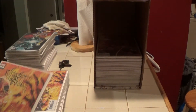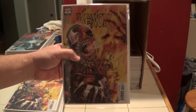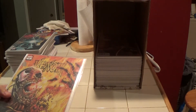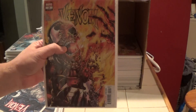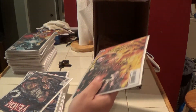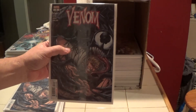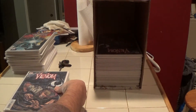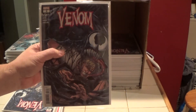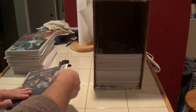Here is Venom current series number two — it's a cool cover. And here's another number two. Alright, and here is number three, and another, and another.